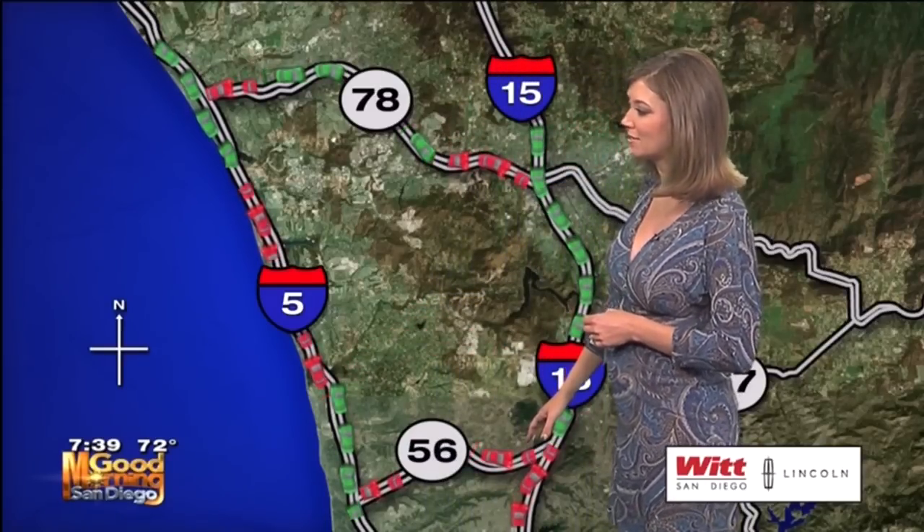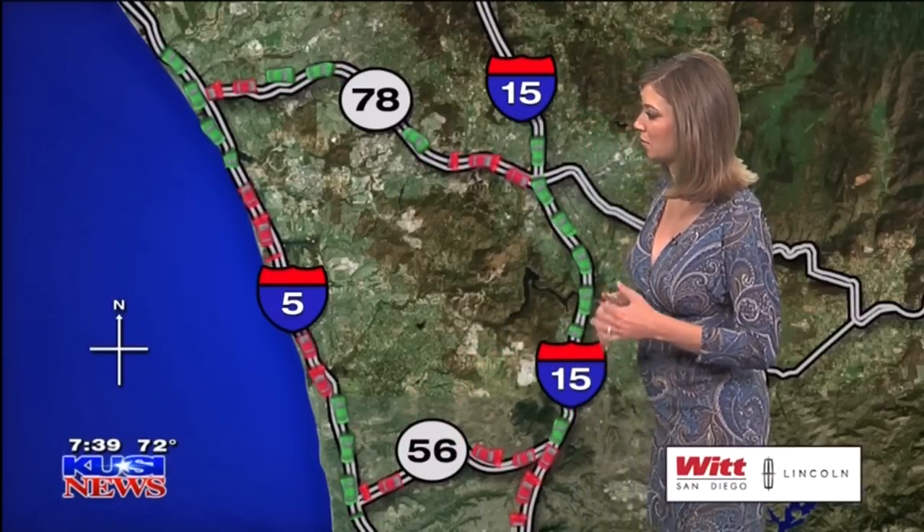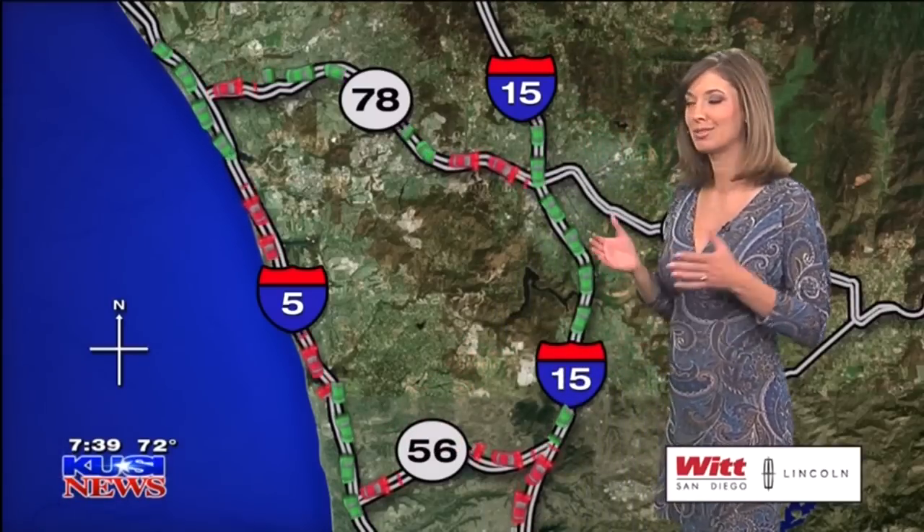56 heading westbound — it's on and off between the 15 and the 5. A couple of spots around Rancho Santa Fe Farms. Things pick back up for a few, so it's not a solid stretch but definitely some heavy traffic.